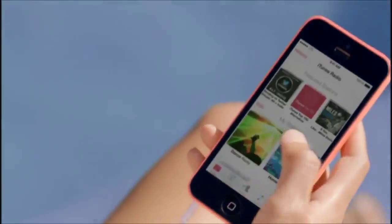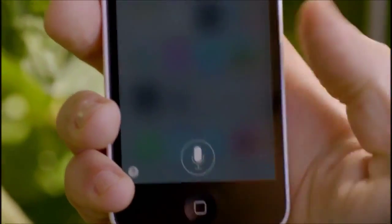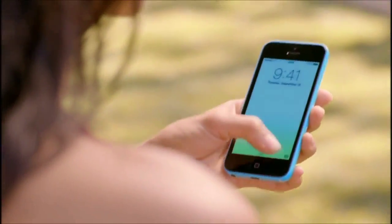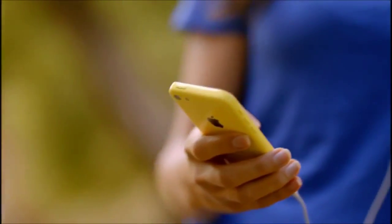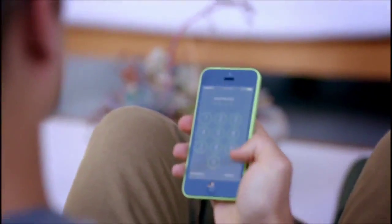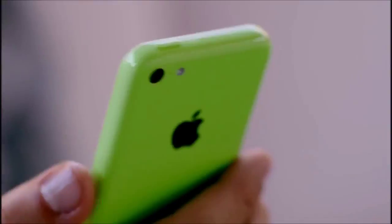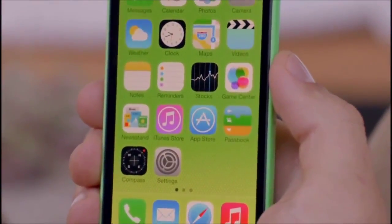Combined with a ton of other great features, iOS 7 creates an experience that's even simpler, more useful, and more enjoyable. iOS 7 is designed to complement the iPhone 5C beautifully. The wallpapers are colour-matched to the exterior, and the translucency inherent in iOS 7 carries this colour through everything you do. This is just another great example of how we design and engineer our products in concert.